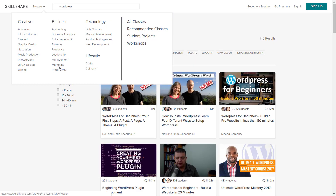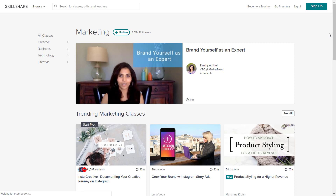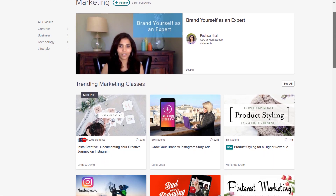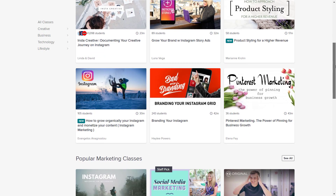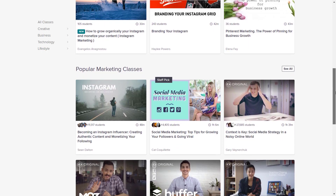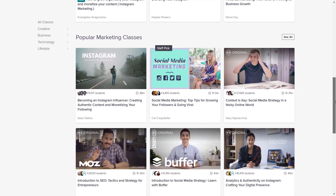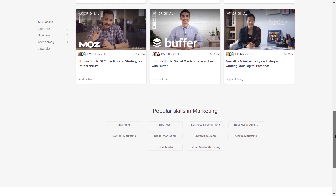I personally use Skillshare — it's an amazing website. There are courses on marketing, social media marketing, email marketing, WordPress, Google AdWords, and Facebook AdWords — how to use them and how to promote your products. Go ahead, use the link and get your first two months for free. Now let's see the demo website that we'll be creating in this video.